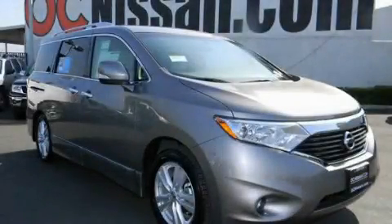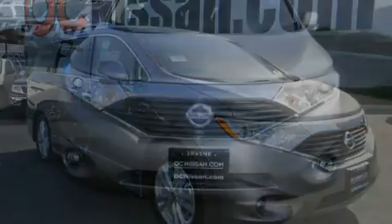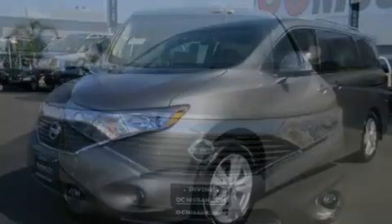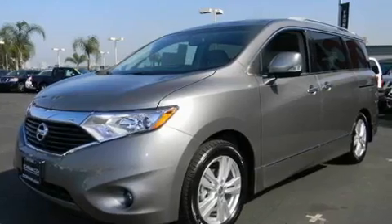This is a brand new 2011 Nissan Quest — enough comfort and space for the entire family. It has a 3.5-liter six-cylinder engine and an automatic transmission.